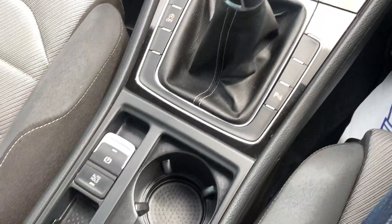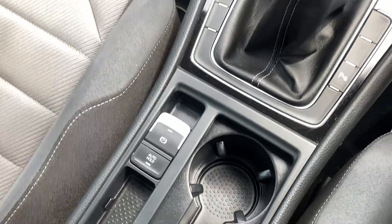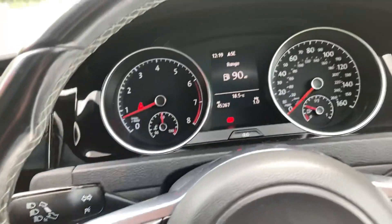Start-stop technology, different driving modes, push button handbrake with hill hold.